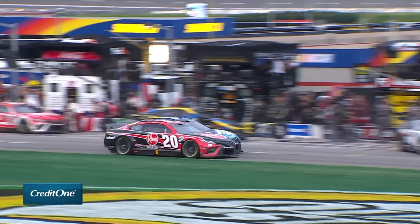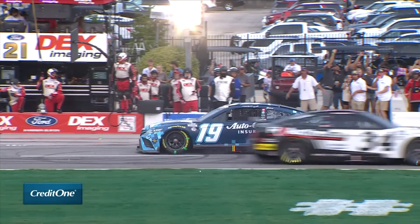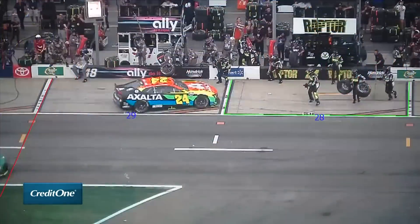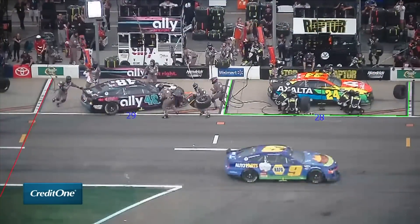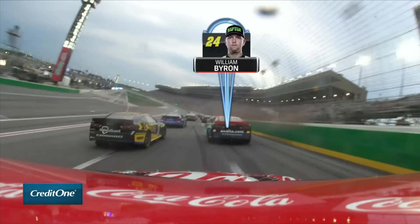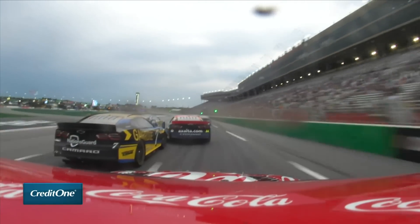Truex had a little trouble on pit road — contact turned him around, but it didn't end his day. He drove back through the field later on. Troubles on pit road continued: William Byron had a penalty. He was running very well inside the top five at the end of the stage, but this moved him all the way to the back and into traffic. Contact with the 07 sent the 24 out through the grass.